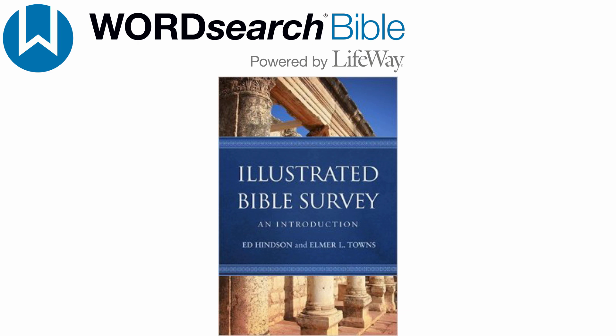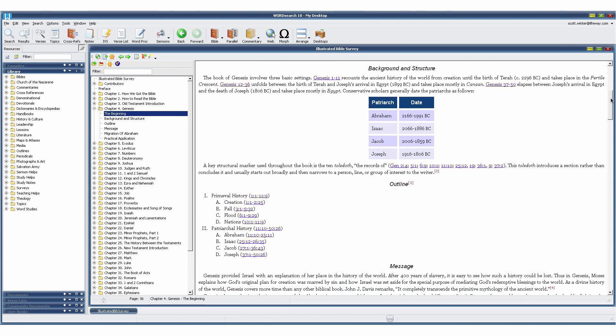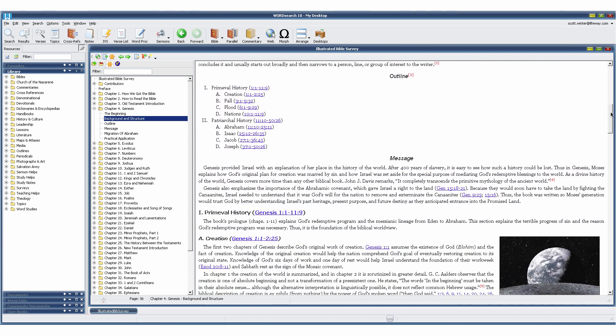No matter how long you've been studying the Bible, the Bible comes alive when accompanied by color photos, maps, and charts. This book is full of those, but also included is text that gives you a detailed overview of every book of the Bible.